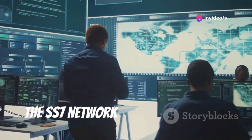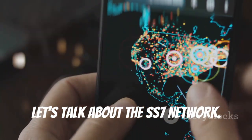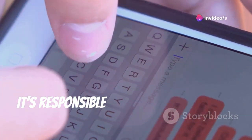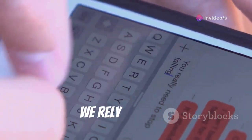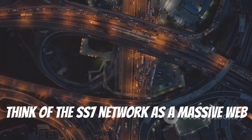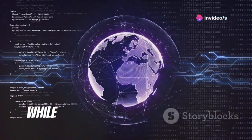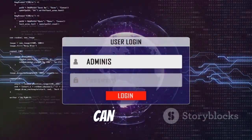The SS7 network: a critical backbone with glaring weaknesses. Let's talk about the SS7 network — it stands for Signaling System 7. This network is the backbone of global telecommunications, responsible for connecting phone calls, routing text messages, and enabling many other mobile services we rely on daily. Think of the SS7 network as a massive web of interconnected highways; your phone calls and messages travel along these highways to reach their destination. While essential for global communication, it also has vulnerabilities that hackers can exploit.